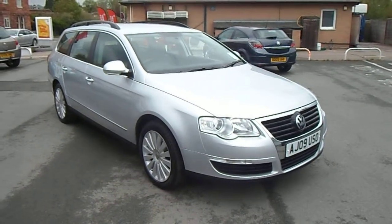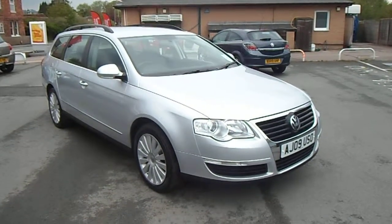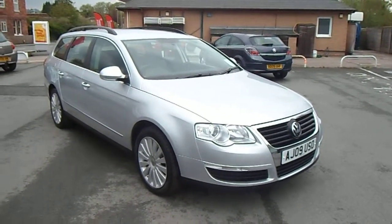Hello and welcome to JT Used Car Sales at Oswestry. My name is Jonathan and today I'd like to show you this 2009 Volkswagen Passat 1.9 TDI Highline estate.